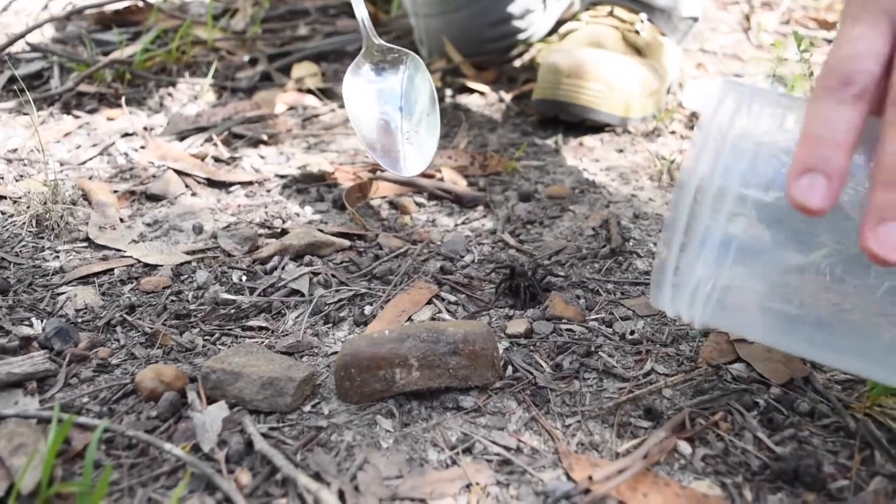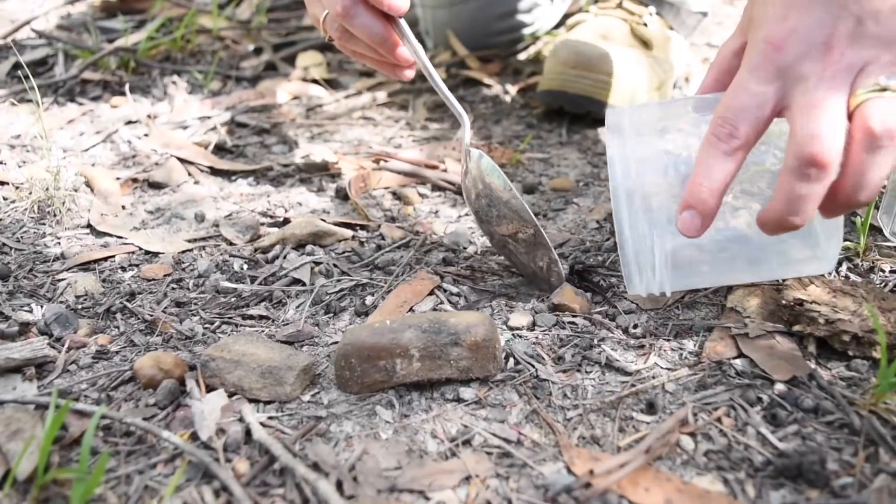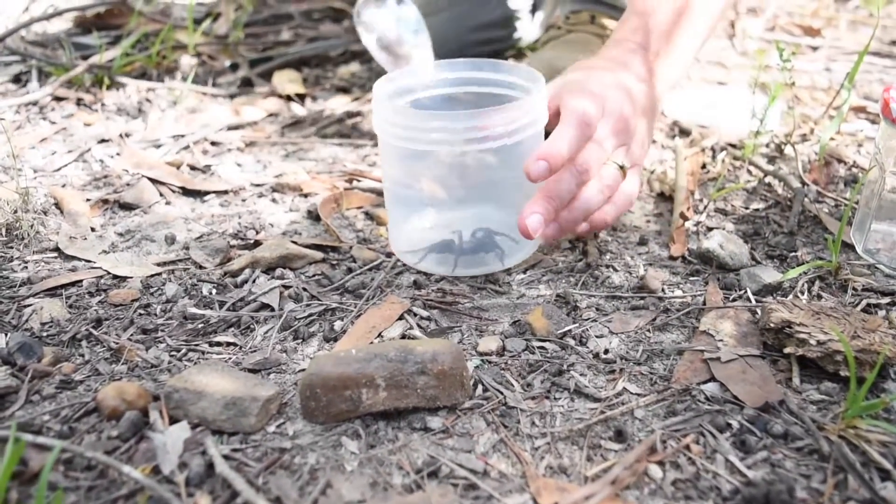Funnel web spiders are actually really easy to catch. They can't climb smooth surfaces like a glass jar or a plastic container, so if they're walking along the ground, simply use a container and a long implement like a spoon, pop the container in front, and encourage the spider inside. Once you've got your spider contained, pop a few holes in the lid and maybe a bit of dirt in the container, do that up tight, and send it to a drop-off point.